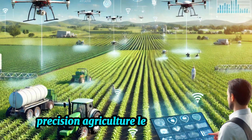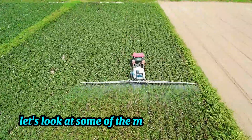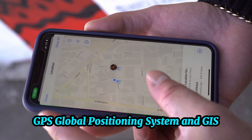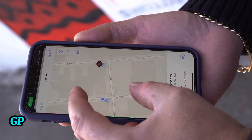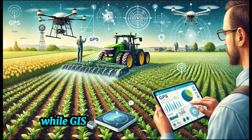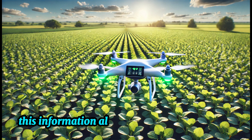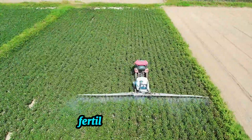Precision agriculture leverages a suite of advanced technologies to achieve these goals. GPS (Global Positioning System) and GIS (Geographic Information Systems) are at the core of precision agriculture. GPS allows farmers to accurately map their fields, while GIS helps analyze spatial data related to soil properties, moisture levels, and crop health. This information allows farmers to make data-driven decisions about where to plant, fertilize, and irrigate.